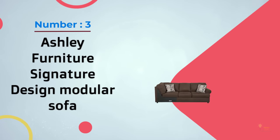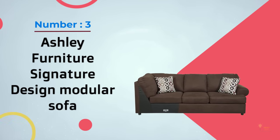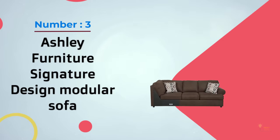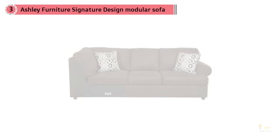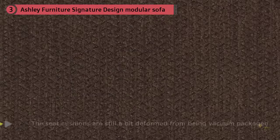Number 3: Ashley Furniture Signature Design Modular Sofa. This couch is nice looking. The material feels a bit cheap, and the seat cushions are a bit deformed from being vacuum packaged, but the couch was decently priced, so it's okay.